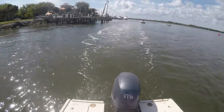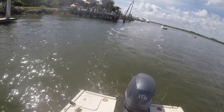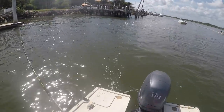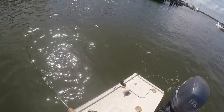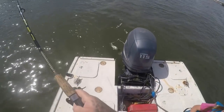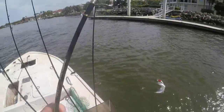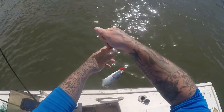I'm hooked up from a little trolling — doesn't feel very big though. I don't know what it is yet... yeah, this is a little bluefish, there he is! I always say, when you've gotta go through the no-wake zones anyway, you might as well put a plug out and troll.